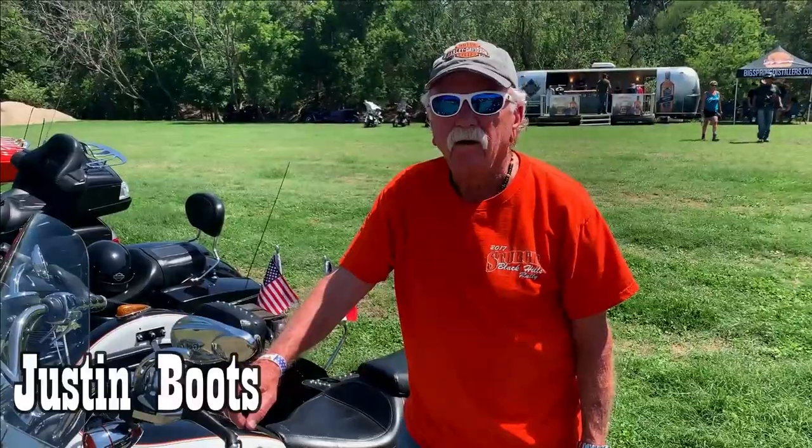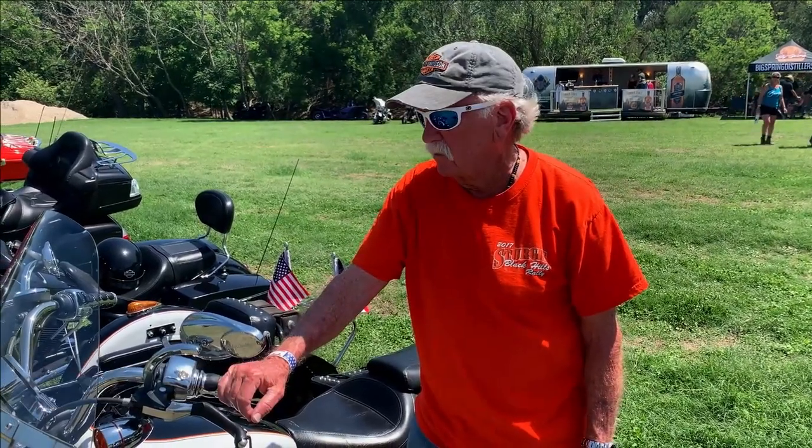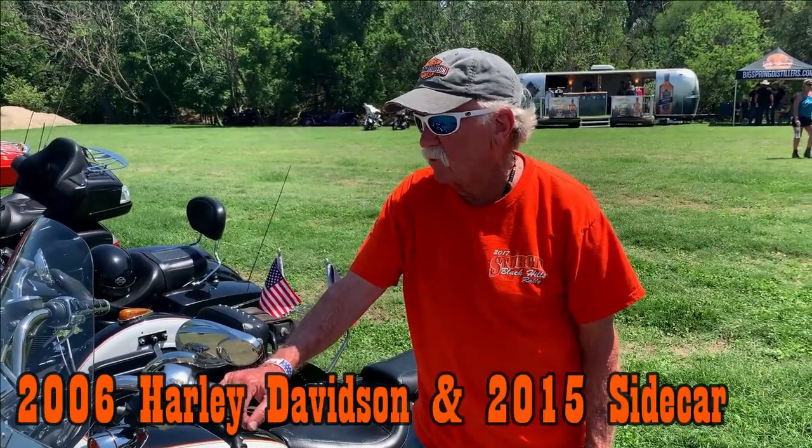I've got on Justin boots and I'm riding a 2006 Harley with a 2015 sidecar. Awesome.